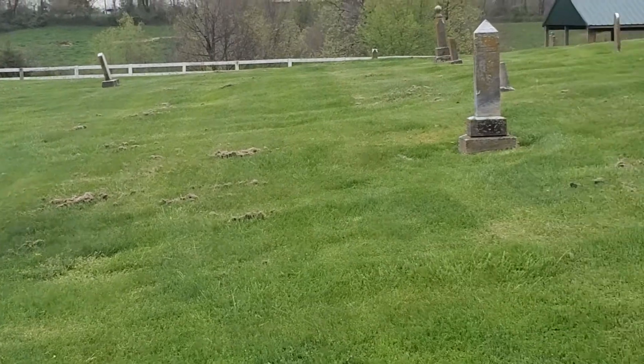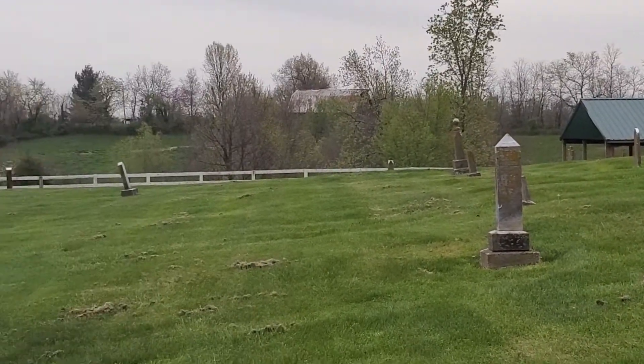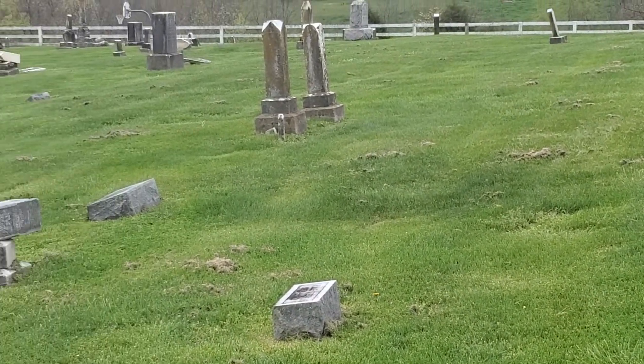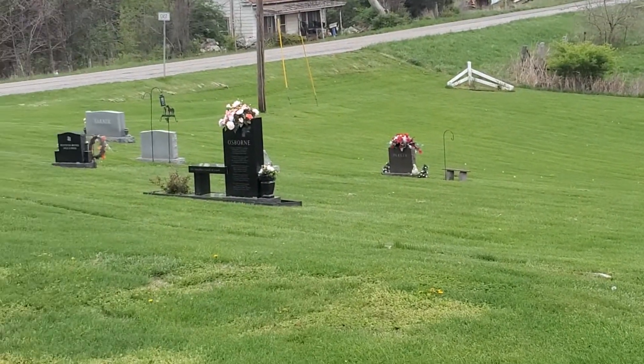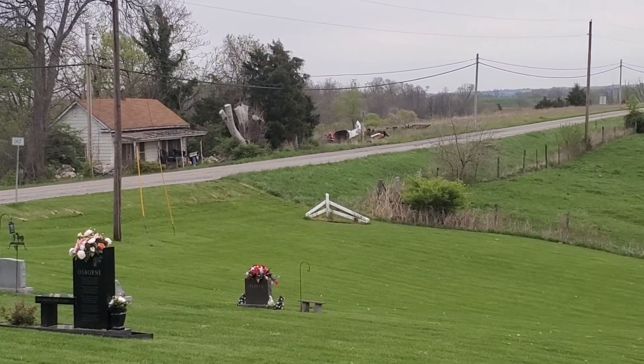If I had a lawn like this one to mow, I think of the compost I could get. They obviously just leave it to feed the grass, but if it was me, I'd want to compost it. Yeah, this is what Kentucky's like.